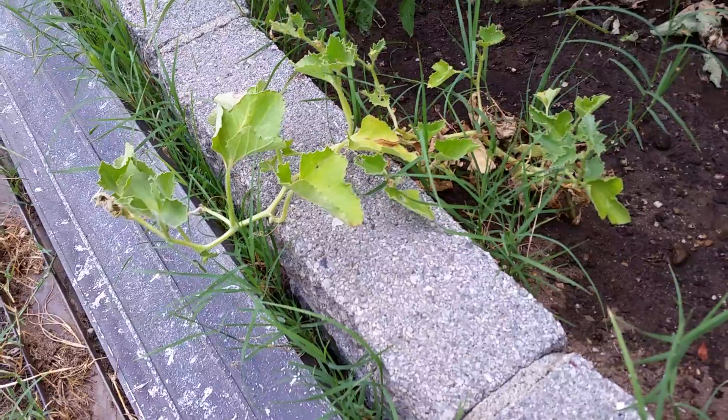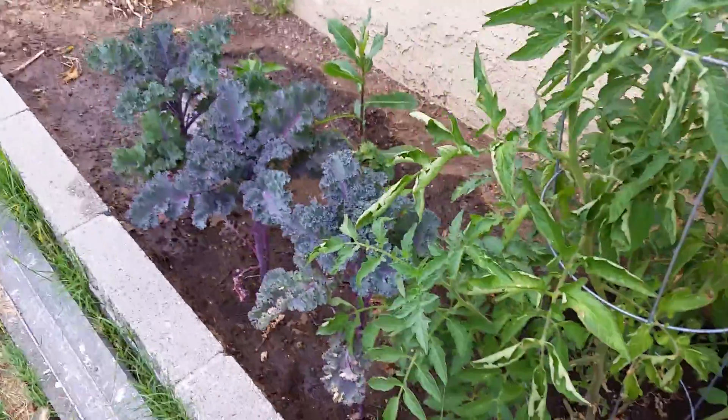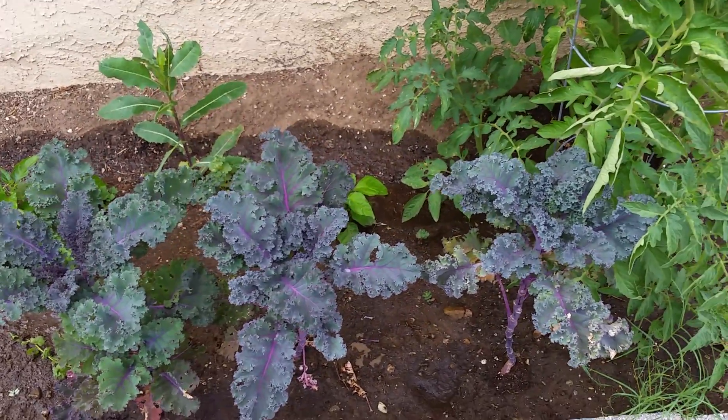The cucumber's not doing too well. I don't know if this is a melon or cucumber — not too sure. Here's another tomato right here. I planted some purple kale, and since she doesn't really plant anything in here, her stuff is thriving here.